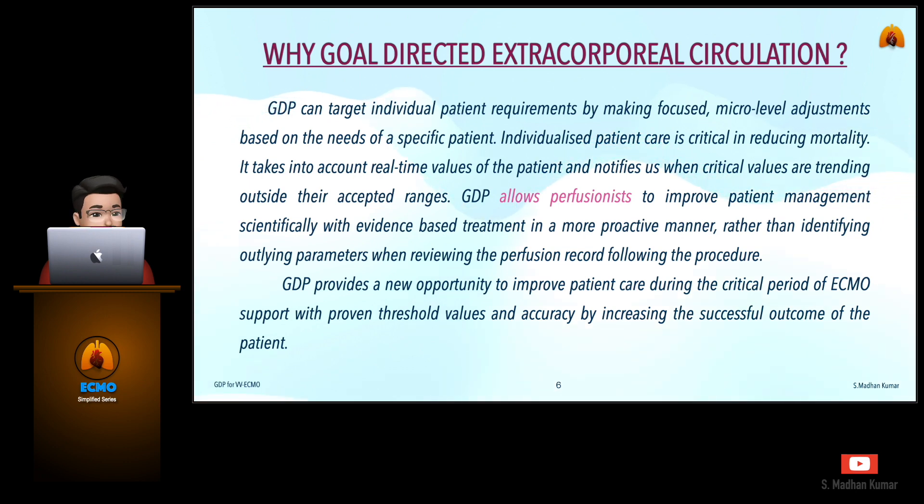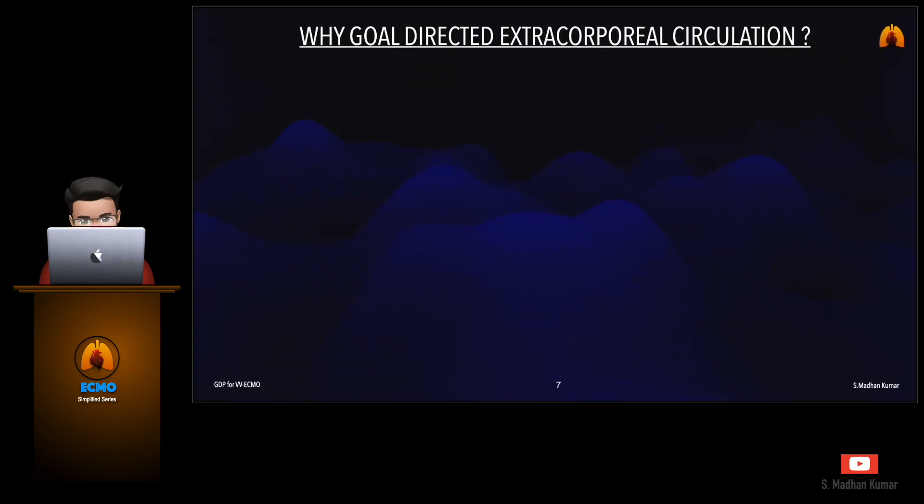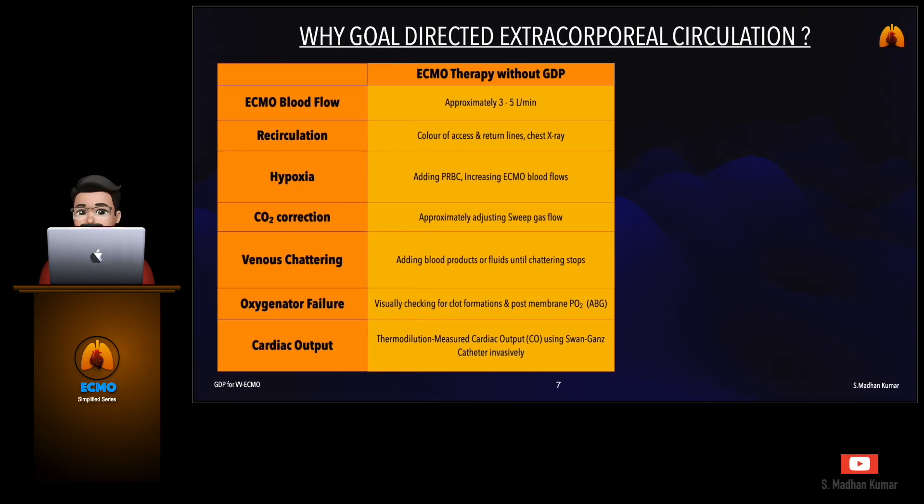Goal-directed perfusion provides a new opportunity to improve patient care during the critical period of ECMO support with proven threshold values and accuracy by increasing the successful outcome of the patient. Now let us see how ECMO is managed traditionally without goal-directed perfusion and how it is managed with goal-directed perfusion.